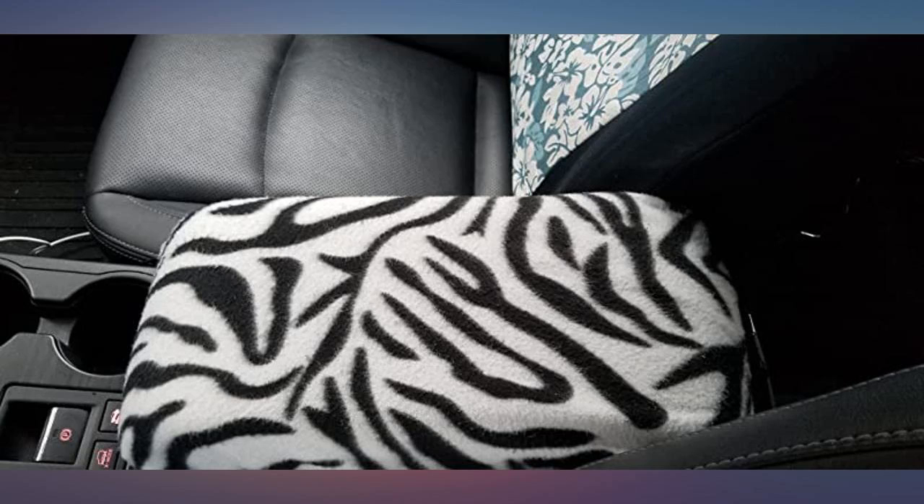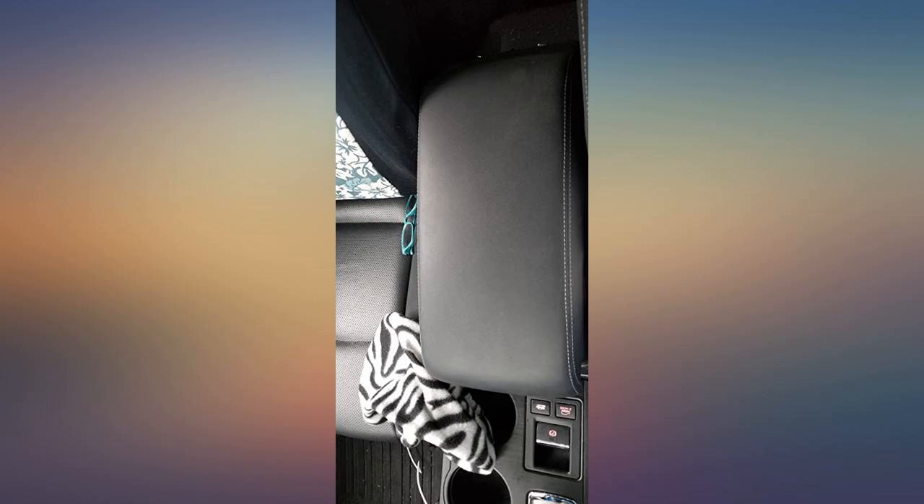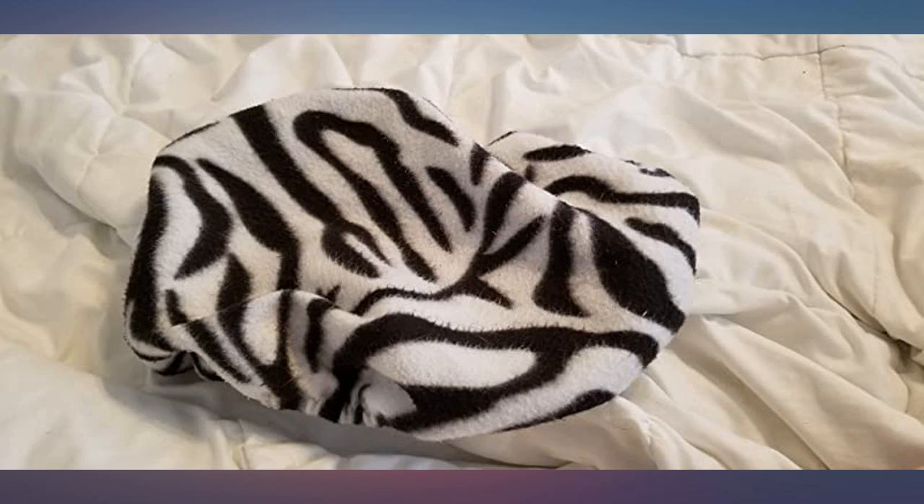This cover has endured bouncy dogs, spilled ice cream, and lots of Diet Dr. Pepper, and still fits and cleans up well.